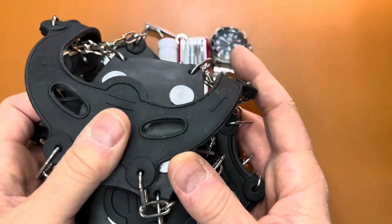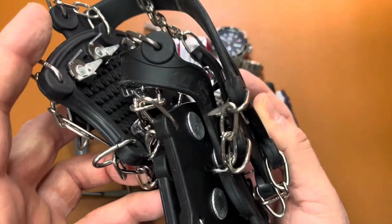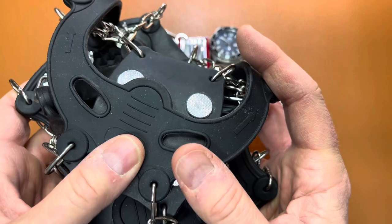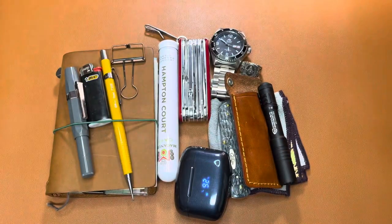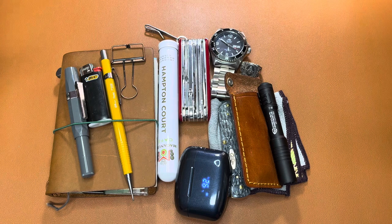But this was the star of the show today — ice cleats for your shoes. Get you a pair; you'll wear them all the time. All right, catch you on the next one. Bye.